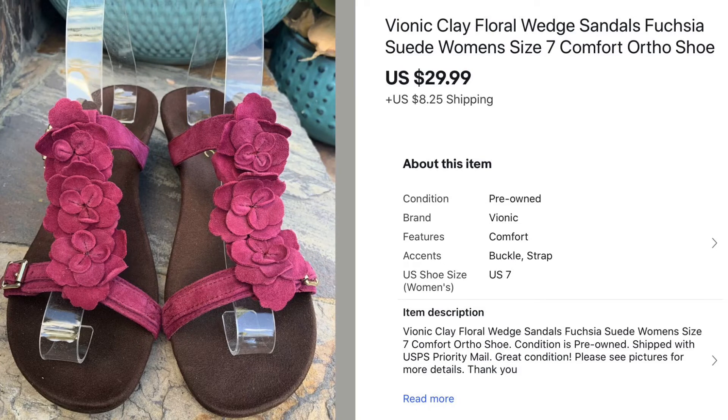Now moving on to shoes and clothing sales. This was a pair of cute Vionic floral wedge sandals I picked up at a garage sale for $5.00 and sold for $29.99. If you haven't heard of Vionic, they're a super comfortable orthopedic style shoe that are very expensive and good sellers — I've now sold both a men's and a women's pair.